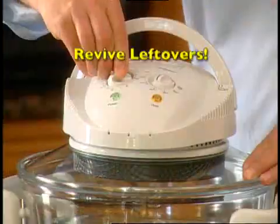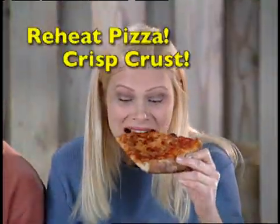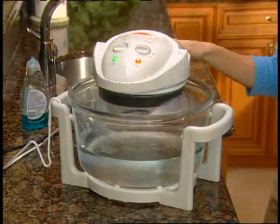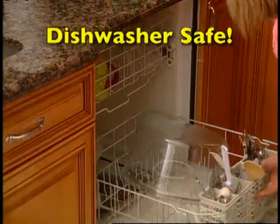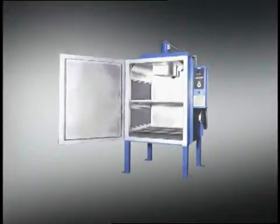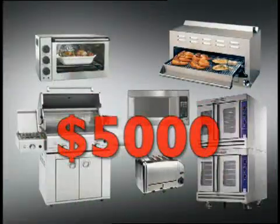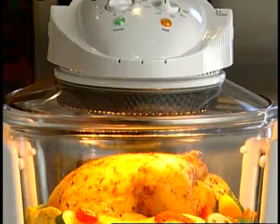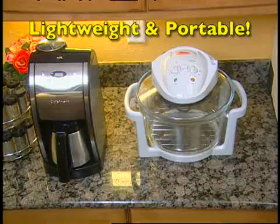And here's something else — simply set it to revive leftovers. Even reheated pizza tastes like it's fresh from the pizzeria. Best of all, the FlavorWave Oven actually cleans up after itself, or simply place it in the dishwasher and your job is done. This infrared oven used in five-star restaurants costs over $4,000. All these expensive items cost over $5,000. But the FlavorWave Turbo Oven replaces them all and takes up about the same amount of space as your toaster oven.